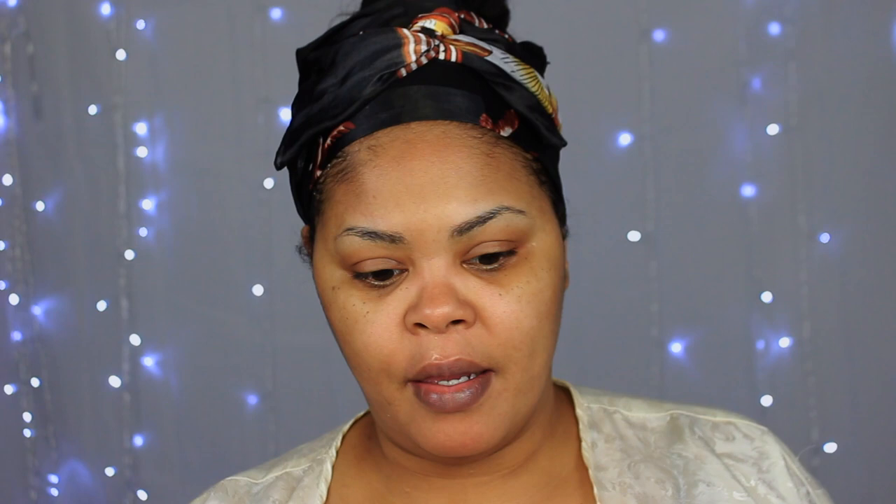Now that that's done — I know it's not typical, but I use a lip gloss to hydrate my lips because they are just dry. I'm going to use my Shane lip gloss — she's almost gone — just to hydrate, not for shine or to look cute, purely to hydrate.